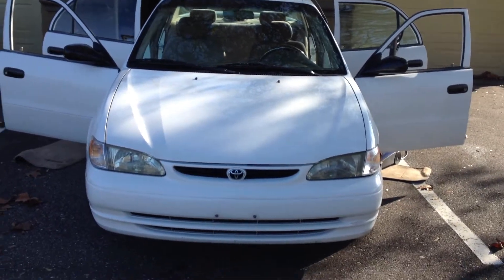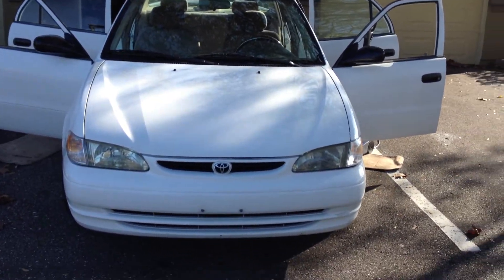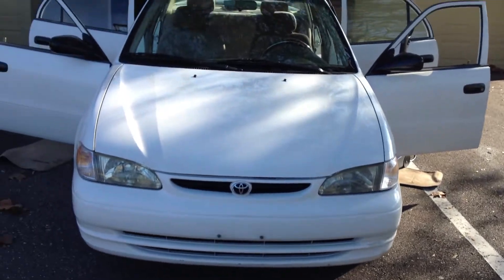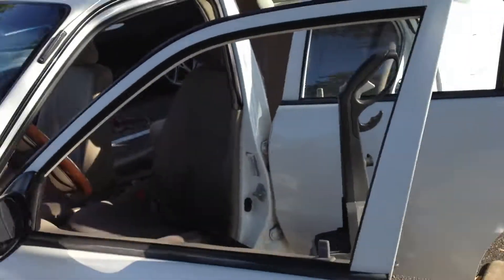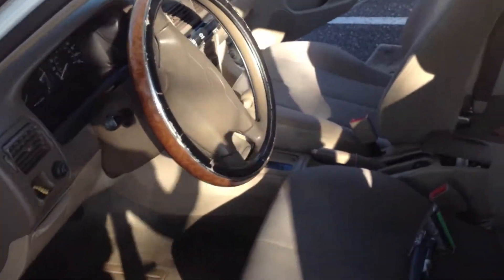I'm well into this upholstery cleaning here on this 1998 Toyota Corolla that I've owned for, gosh, 16 years plus. I tell you, it's going great. I've already started the upholstery cleaning here. Got out a nasty stain — who knows how long it's been there.